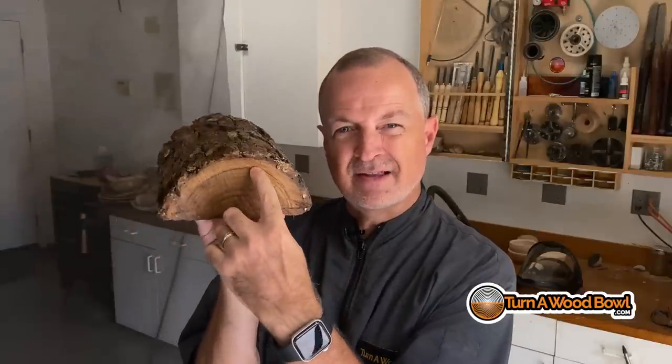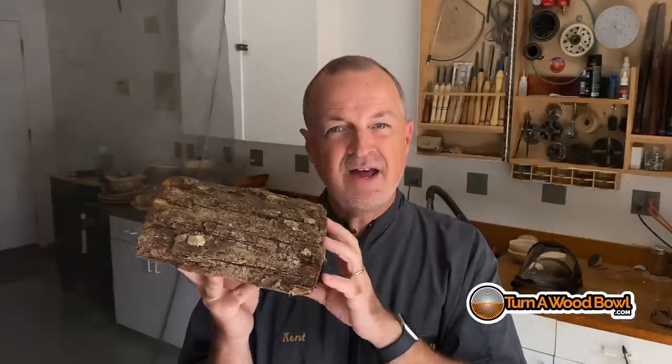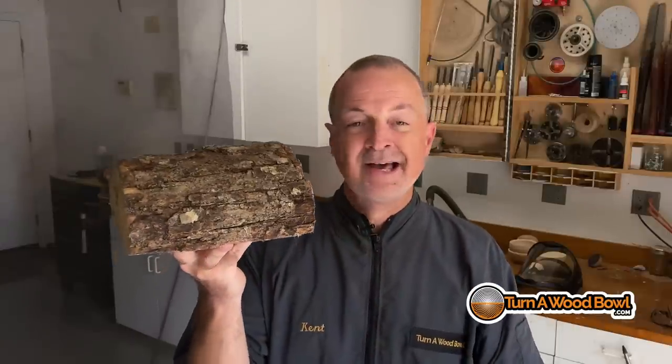I'm a little concerned about some separation between younger rings in the center. I don't know if that's going to separate or if the bark's going to stay on. I'm going to try to keep the bark on, but if it doesn't, that's fine — we can have a nice natural edge. Natural edge is without bark and live edge is with bark. That's typically how we call those. Let's go ahead and get started.